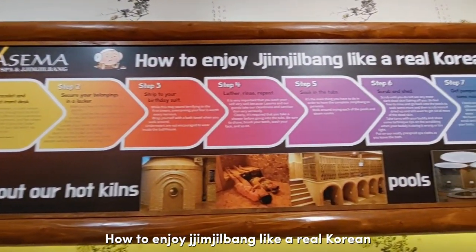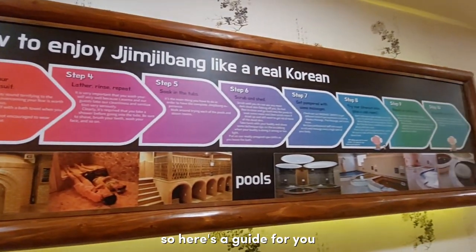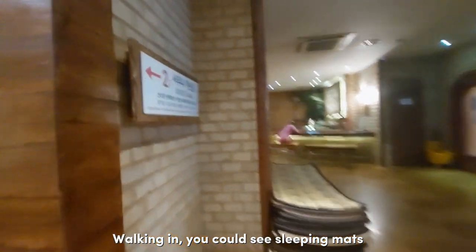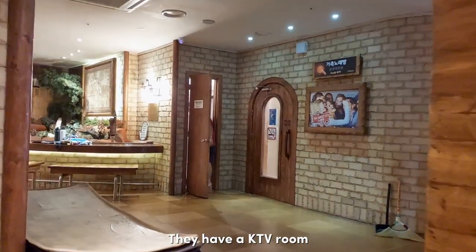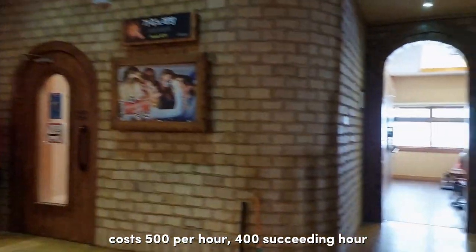How to enjoy a gym jilbang like a real Korean — here's a guide for you. Walking in, you could see sleeping mats, so you can grab one. They also have a KTV room here, but there's a charge of 500 pesos per hour.